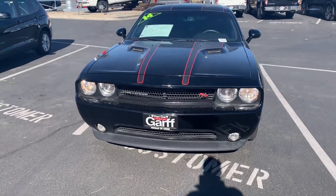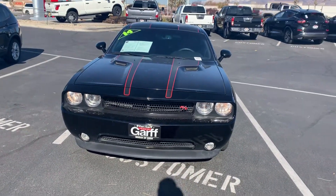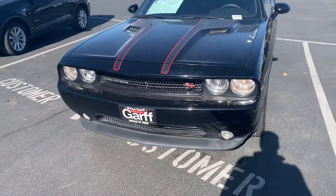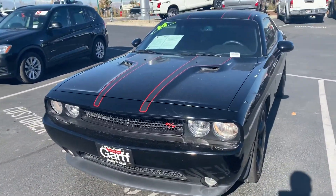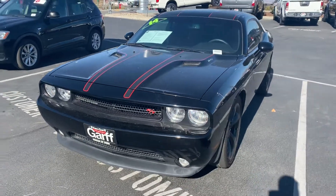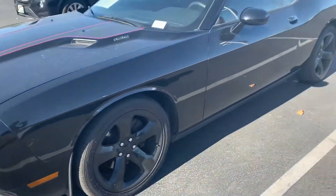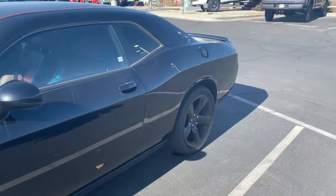Mike, how's it going my man? It's Kyron down at Nissan in Orem. I want to apologize for not getting you this video sooner — it's been a hectic morning. That's no excuse, however, but we are here live in person in front of this beautiful Challenger and I just want to say she is looking nice.